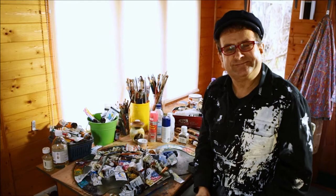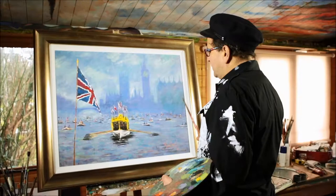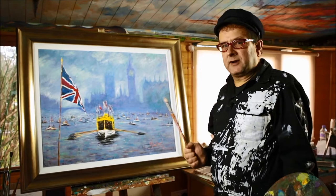This is some of the paint and brushes I've been using in my latest collection. Here we've got the Jubilee Barge. Now this story is brilliant.